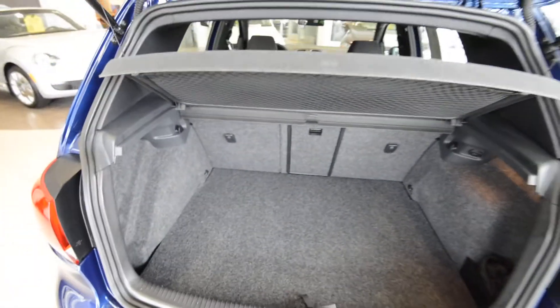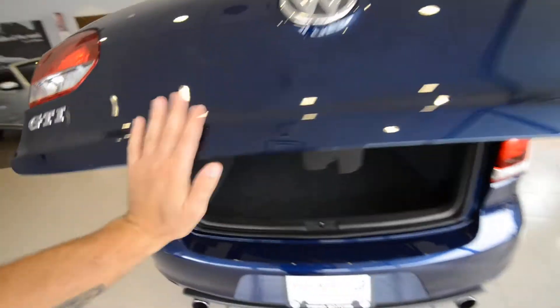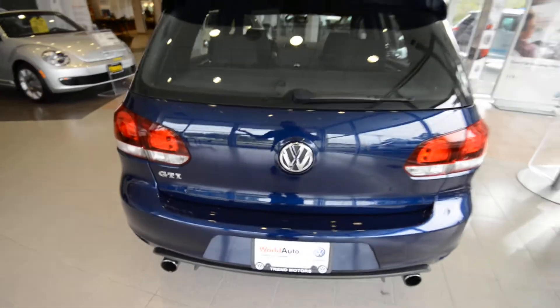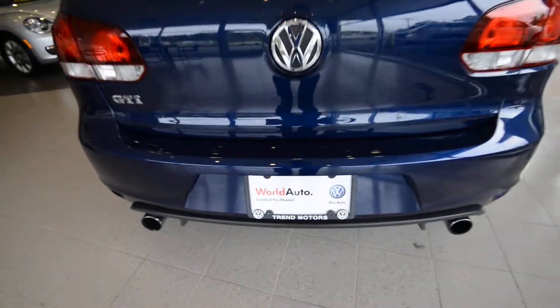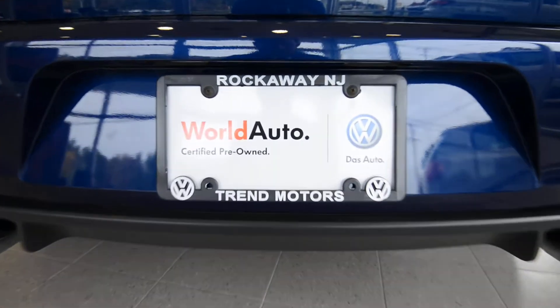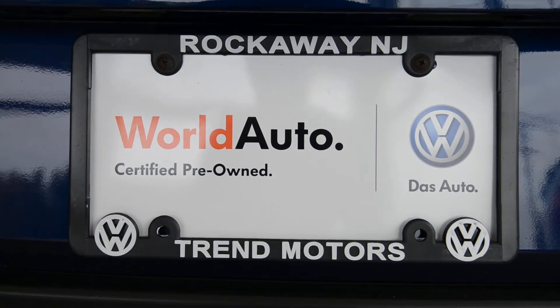And that about wraps it up. Check out our website, TrendMotorsVW.com, or come see it in person. Shadow Blue really needs to be seen in person to be fully appreciated. We're at 221 Route 46 West in Rockaway, New Jersey. Thanks for viewing, and we'll see you soon.